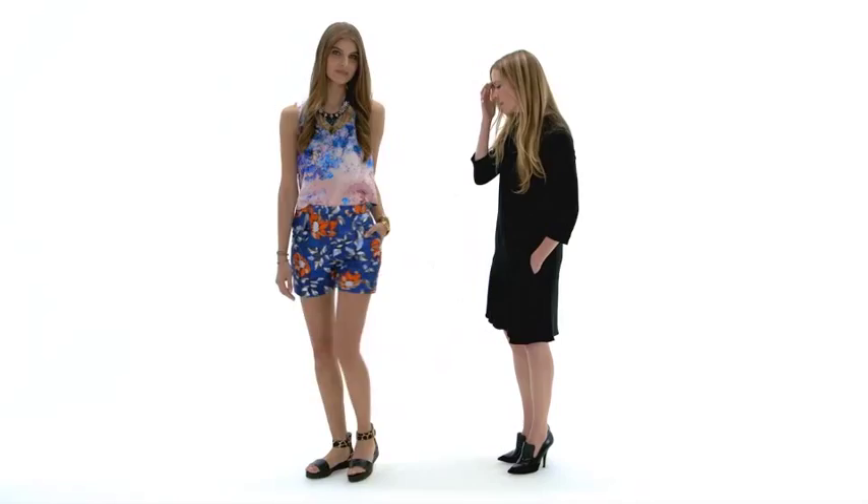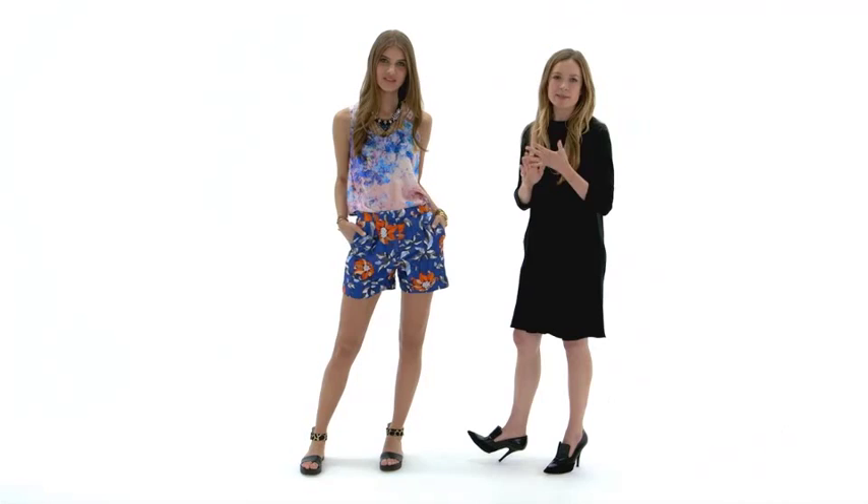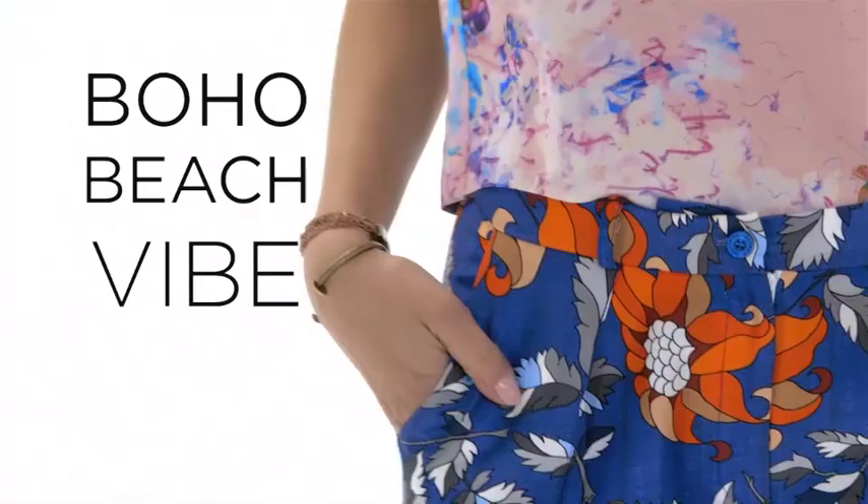A couple things about this look. I think it's very beach chic. This kind of look would translate very well for a music festival or concert. Any summer beach party — this is a great party outfit because you're not standing in heels for hours. You could wear it deep into the night.